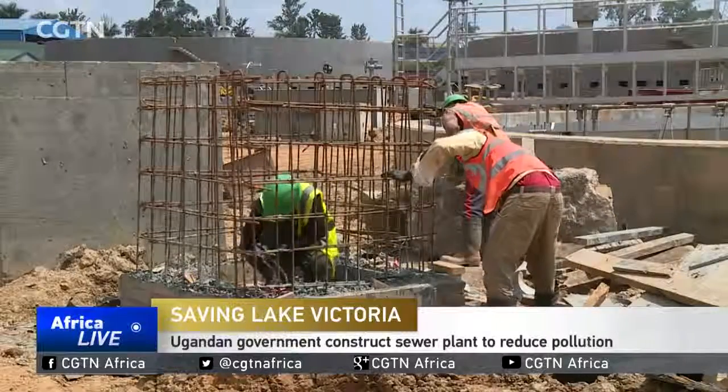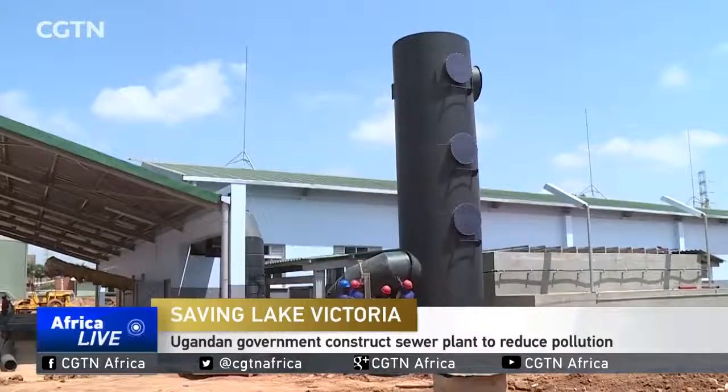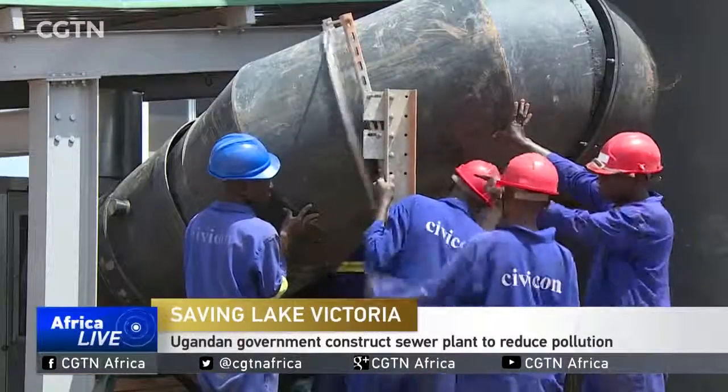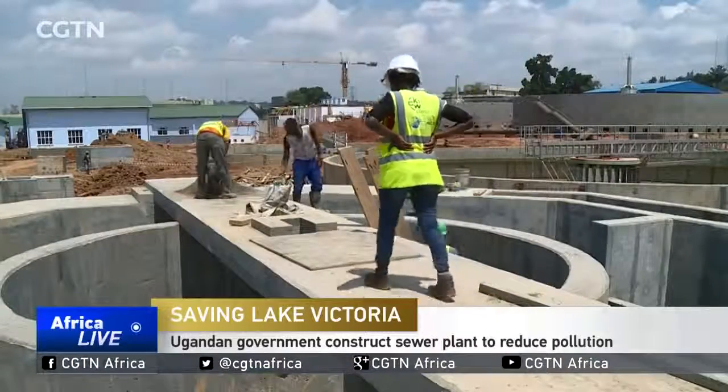Builders are putting the final touches to these concrete works, while others are doing the piping. This is how engineers want to fix Kampala's sewage problem, which is polluting Lake Victoria.